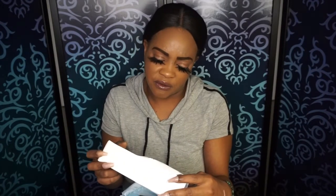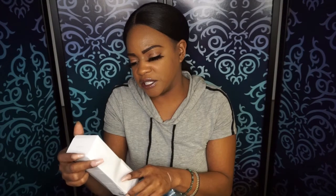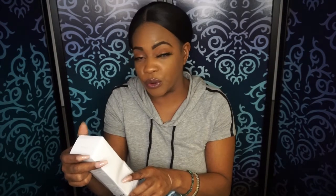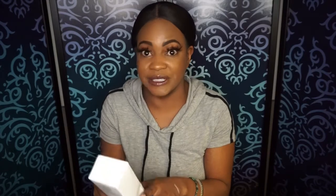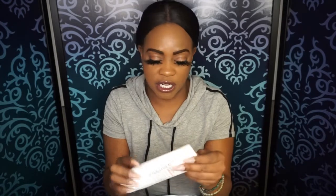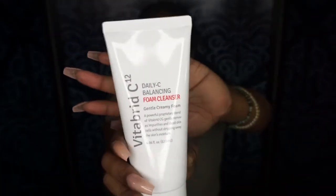The first product is by VitaBrid, and it's the C12 Daily C Balance Foam Cleanser. It says it's a gently creaming foam — a powerful proprietary blend of VitaBrid CG that gently removes impurities and dead skin cells without stripping away the skin's moisture. I do like using vitamin C products on my skin; they really work wonders. So I'm pleased with that.